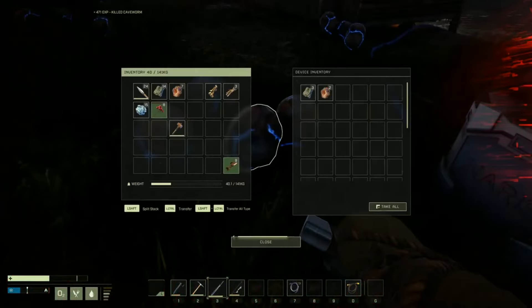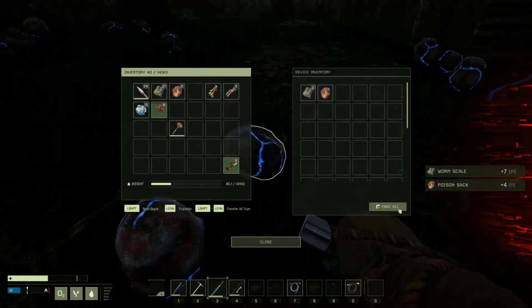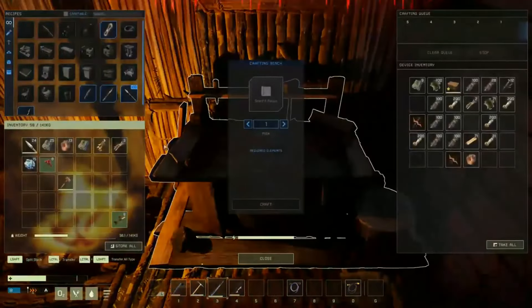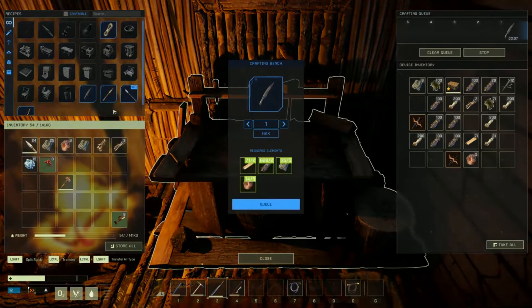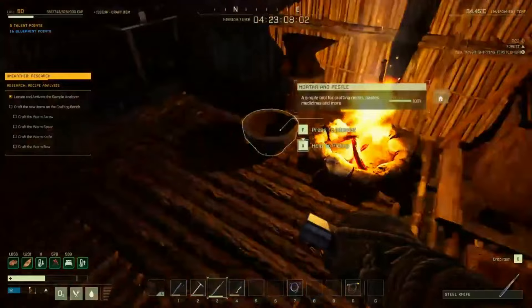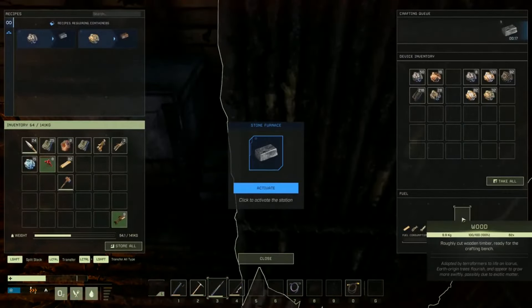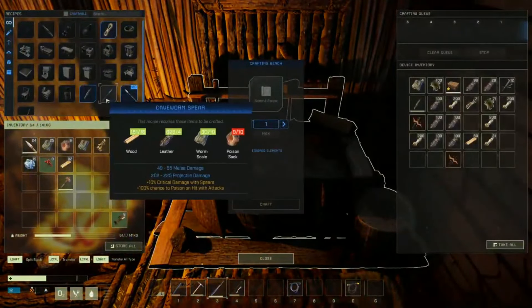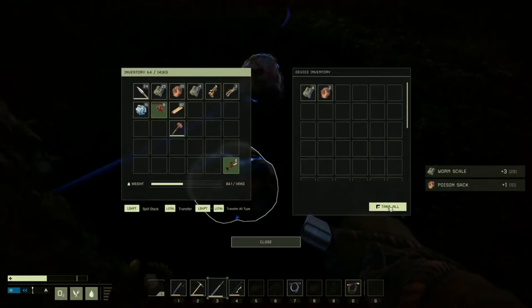They're also finalizing developments on the Null Sector and wrapping up the free update. This free update comes as part of a DLC, so if you don't have it, it won't be included — it's a free update for those who have already purchased the New Frontiers DLC or the special edition of Icarus. The New Frontiers expansion is currently on sale at $14.99, down from $25.99 — a big 40% discount.